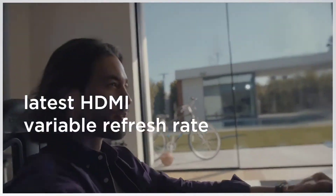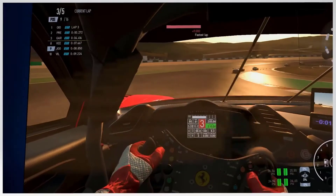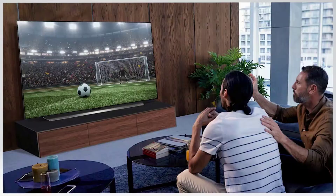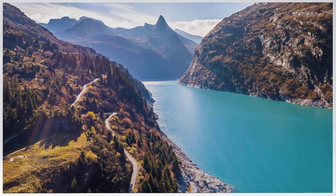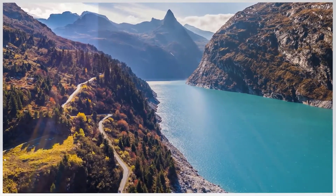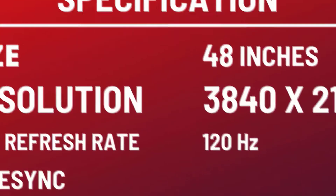Thanks to its HDMI 2.1 support, you can easily connect your PS5 or Xbox Series X and play 4K at 120Hz. Games in HDR — OLEDs have the risk of permanent burn-in, so we suggest watching varied content if you're going to use it as a monitor. Size: 48 inches. Resolution: 3840x2160. Max refresh rate: 120Hz. FreeSync.